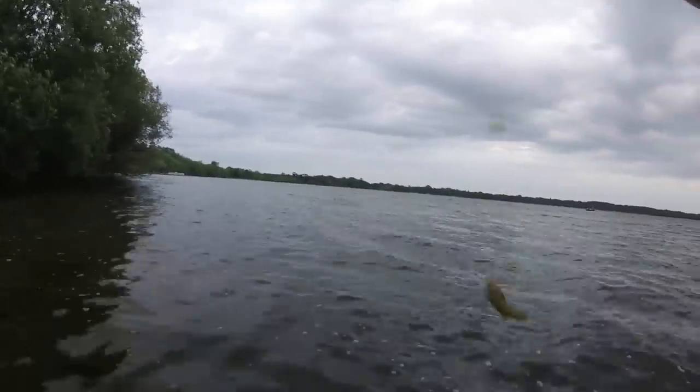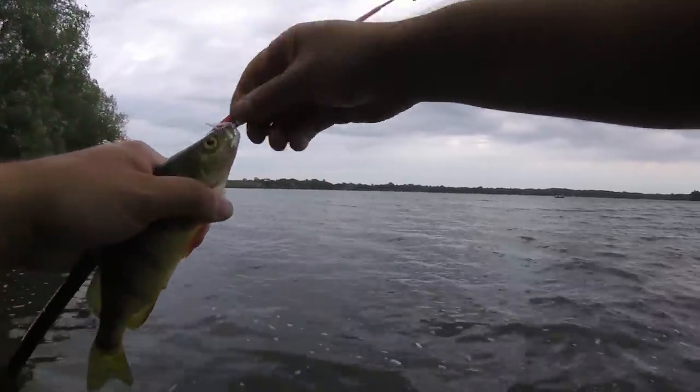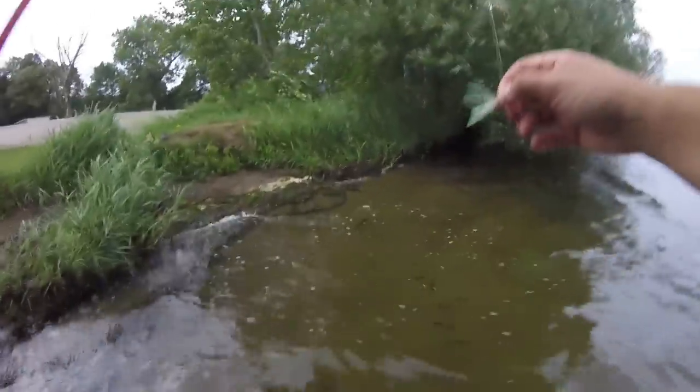Oh, it's a perch. Look at that. Not a huge perch, but I've seen them smaller, so I'll take my bait. Let's go re-put another worm on here and hopefully I can get a few more. That was a good one there.